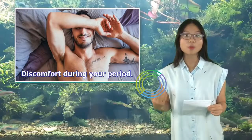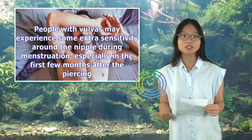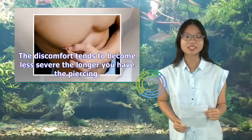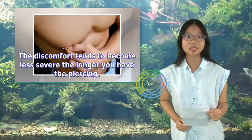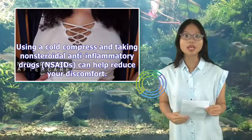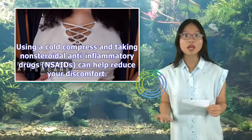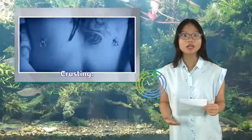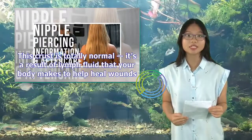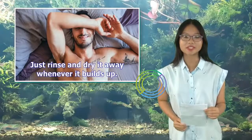People with vulvas may experience extra sensitivity around the nipple during menstruation, especially in the first few months after the piercing. The discomfort tends to become less severe the longer you have the piercing. Using a cold compress and taking non-steroidal anti-inflammatory drugs (NSAIDs) can help reduce discomfort. Crusting is also totally normal — it's a result of lymph fluid your body makes to help heal wounds. Just rinse and dry it away whenever it builds up.